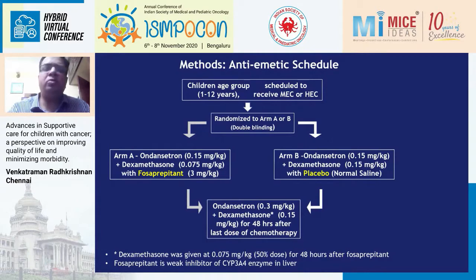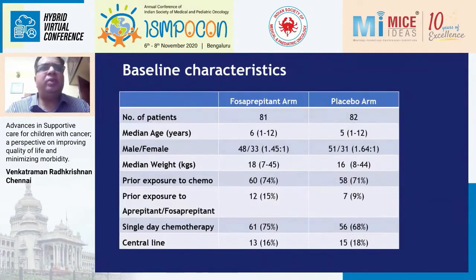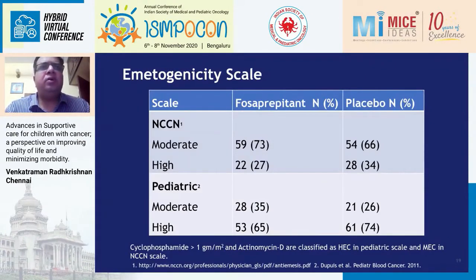We compared fosaprepitant against placebo to control CINV in children. The trial had 82 patients in the placebo arm and 81 in the fosaprepitant arm. The median age was about 5 to 6 years and median weight was 18 kg in the fosaprepitant arm. Almost two-thirds of patients had prior exposure to chemotherapy. The most common diagnoses were leukemia and lymphoma, followed by bone tumors. Using the pediatric emetogenicity scale, 65% in the fosaprepitant arm and 74% in the placebo arm received highly emetogenic chemotherapy — the reverse of the NCCN classification.